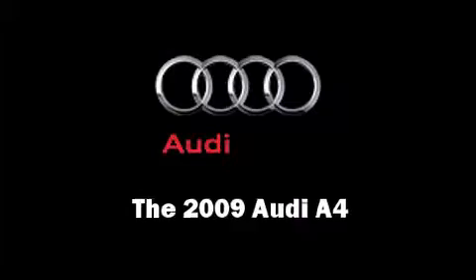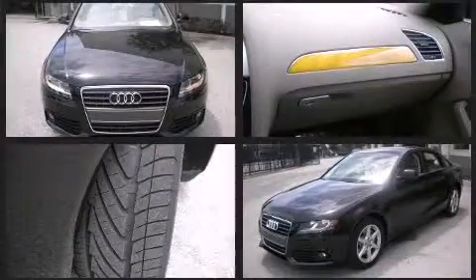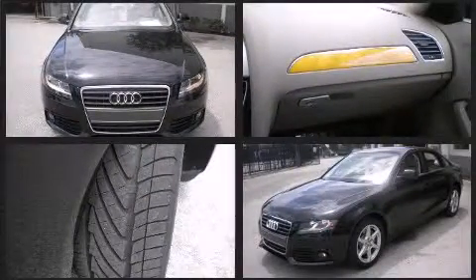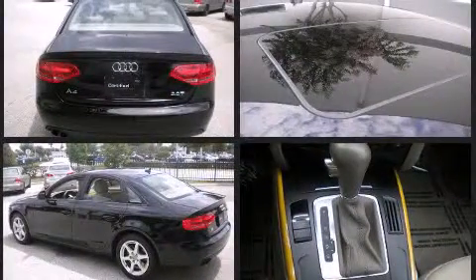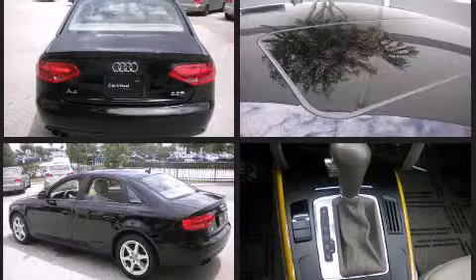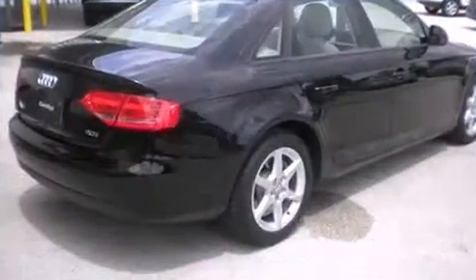The 2009 Audi A4, a four-door five-passenger sedan with less than 25,000 miles. Turbocharger technology provides forced air induction, enhancing performance while preserving fuel economy. Included features are leather upholstery, power front seats, and a split folding rear seat.